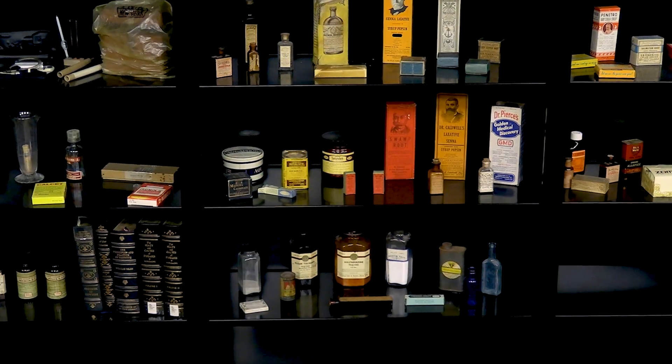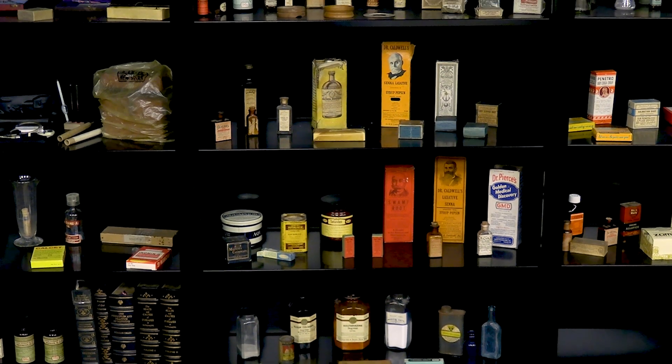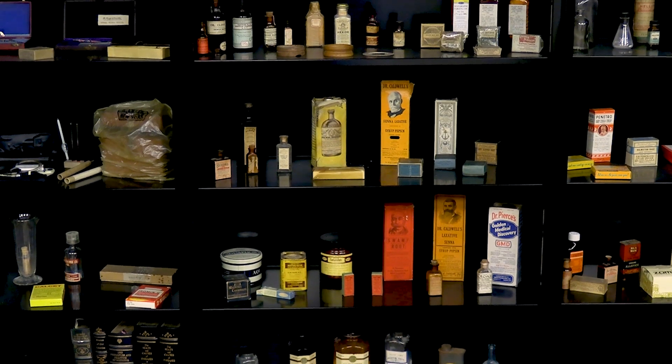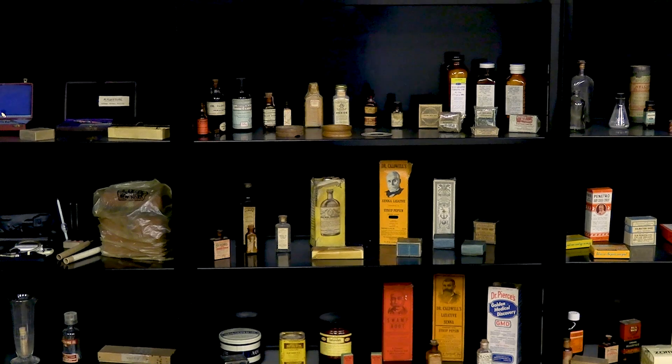The library is always looking to expand this collection and we welcome donations from individuals who have artifacts or papers in their possession that are important for researchers to have access to, to understand the history of medicine. Contact us anytime.